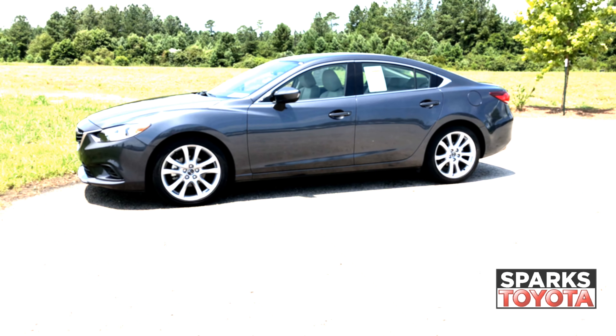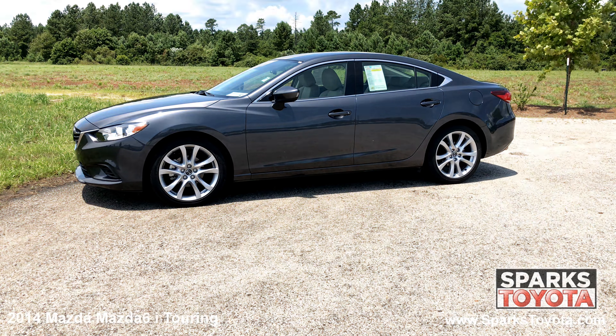Here we have a 2014 Mazda 6i Touring. It has a clean Carfax report and comes equipped with power side mirrors with signals, chrome trim, lightly tinted glass and much more.